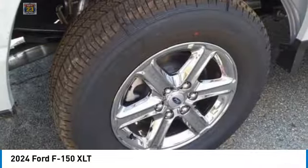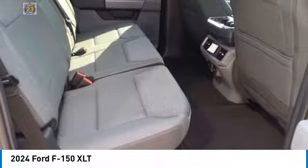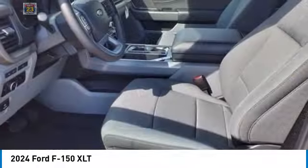Here are some of this vehicle's great options: four-wheel drive, tow hitch, chrome wheels, aided mirrors, remote engine start, brake assist, daytime running lights, privacy glass, engine block heater, fog lamps.